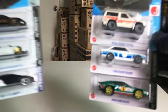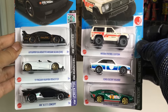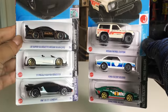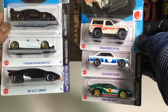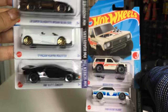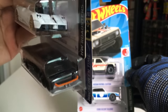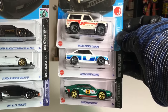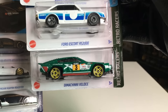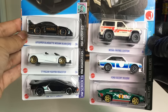The highlights for me for this case: the LB Super Silhouette Nissan Silvia S15 with JPS colors, the white Pagani Huayra Roadster, the awesome recolor of the HW Kit Concept now in a car color scheme, the new casting of the Nissan Patrol Custom, the new casting of the Ford Escort RS 2000, and the beautiful color on the Dimacini Veloce. Those are my highlights today.